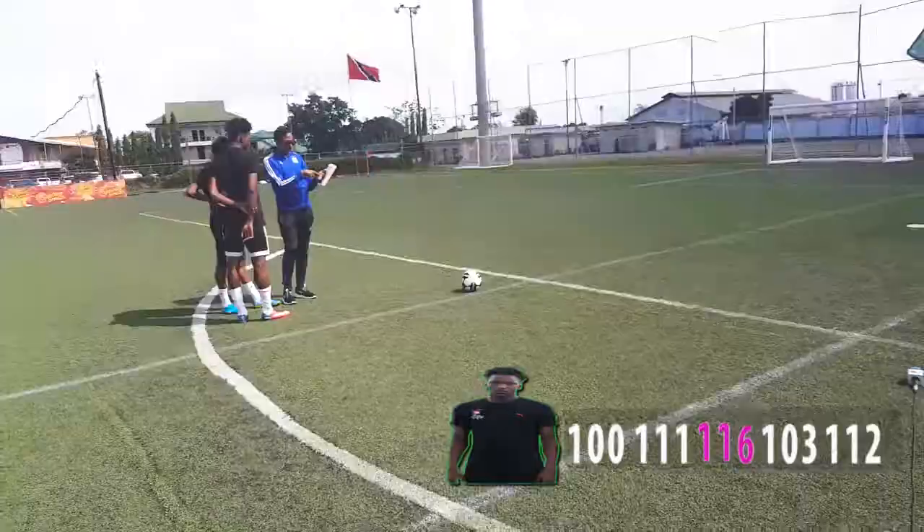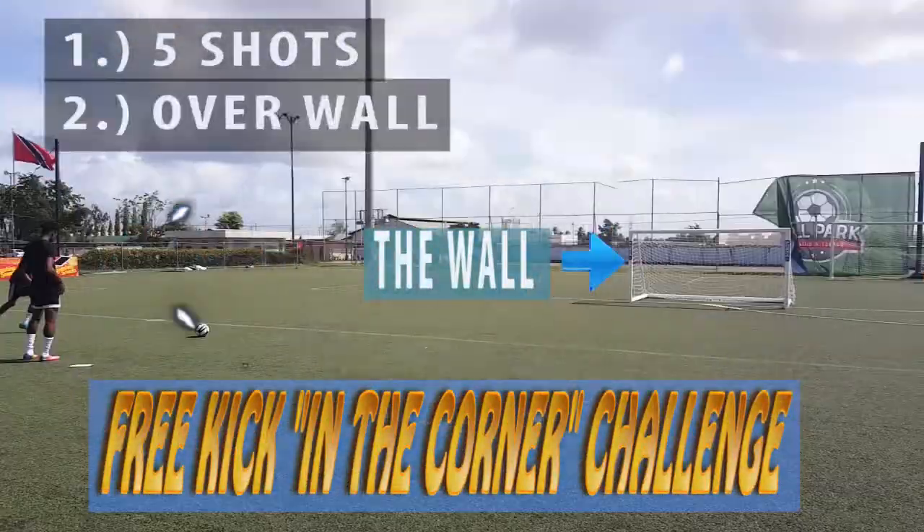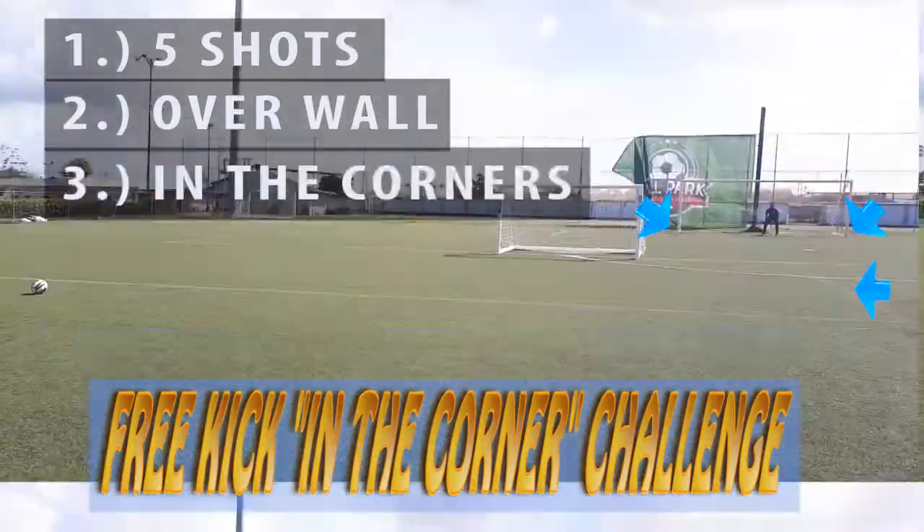Let's head into the free kicks. For the second challenge, it's the free kick in the corner challenge. Each player has 5 shots — it has to go over the wall and into any one of the 4 corners.